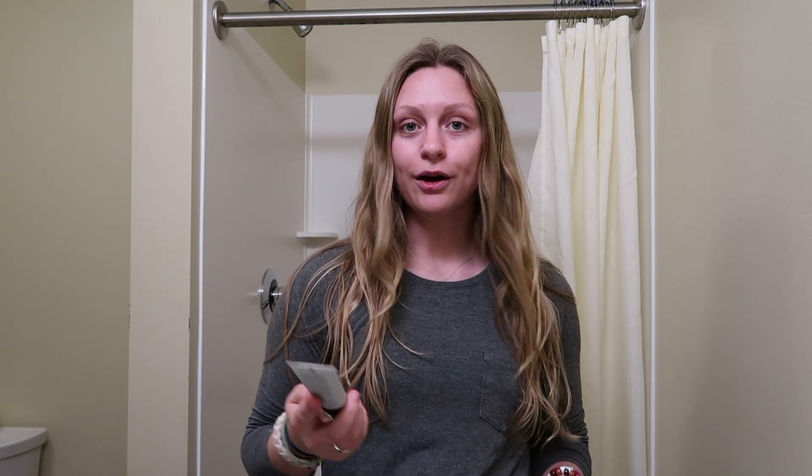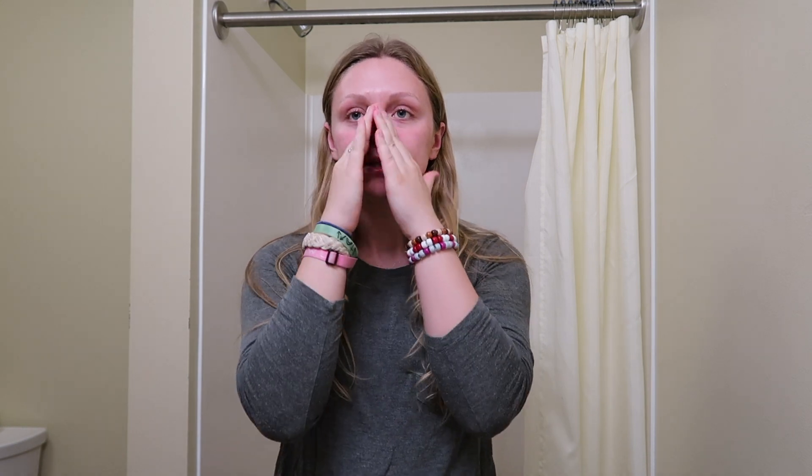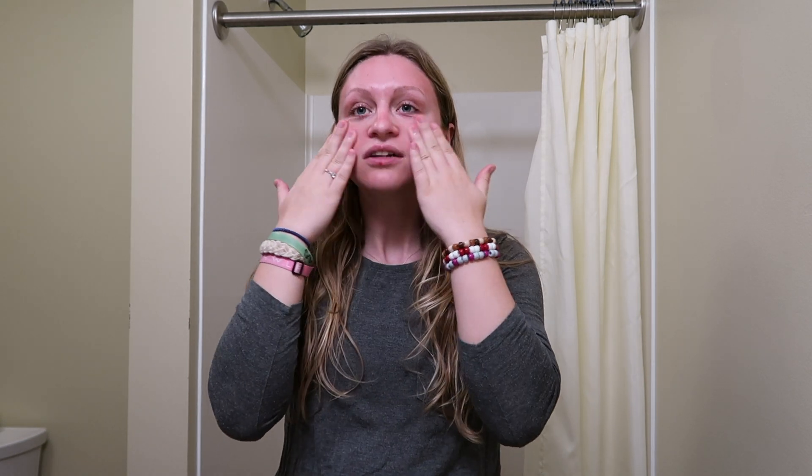I always use a primer before I put on any makeup. This is the Cover FX Gripping and Firming Primer. I put a good amount on there and distribute it around my face since I will be going in with foundation. It's a very tacky primer but it's supposed to really grip and stick your foundation onto your face.